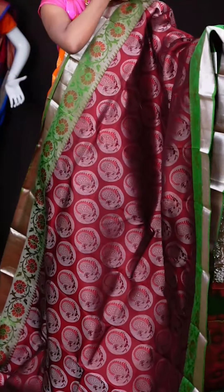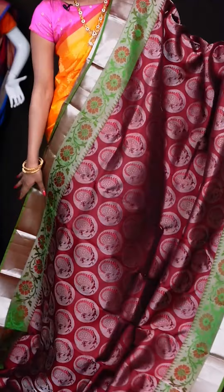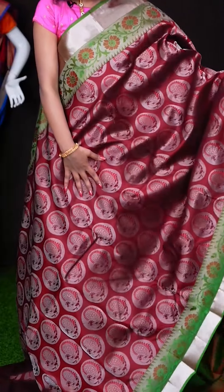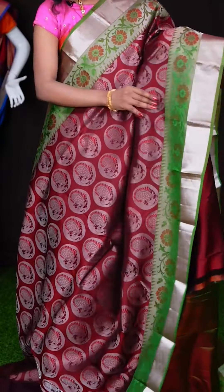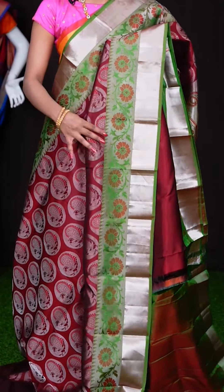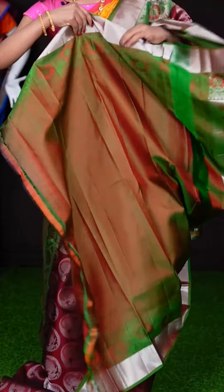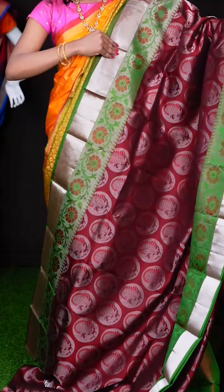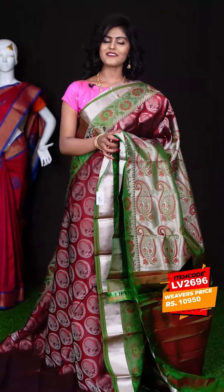Here we have the next saree. It's a maroon with green colour combination. All over the body you can see it has got silver zari peacock designer booties and a contrast green colour border with flower meenakari weaving, plus a plate border as well. This is the green colour designer pallu, and this saree has got a green colour plain blouse with border. The item code is LV2696 and the price is ₹10,960 only.